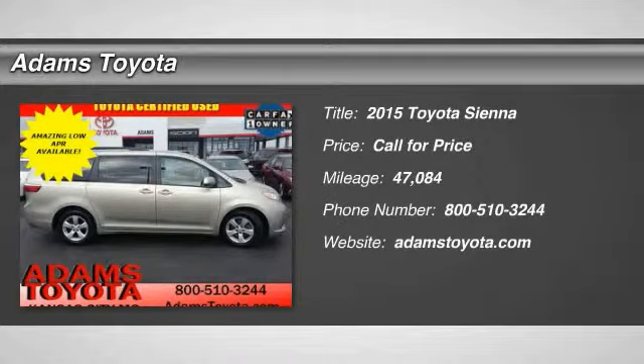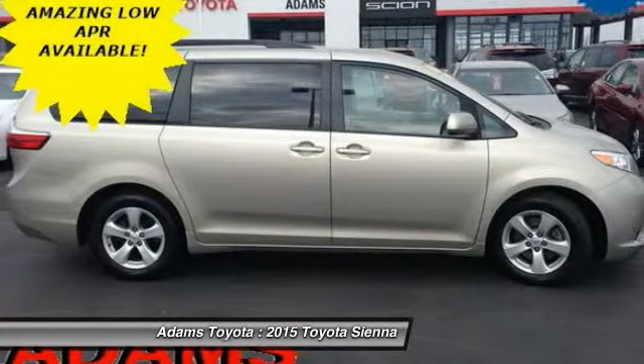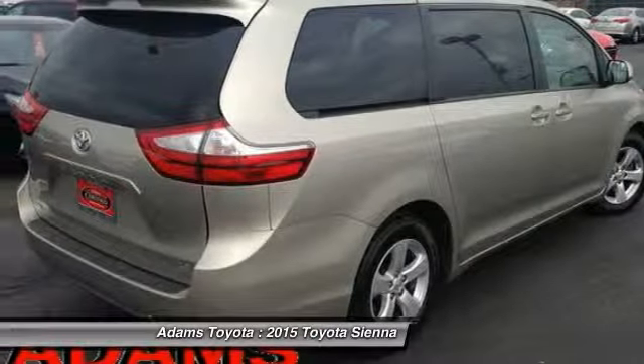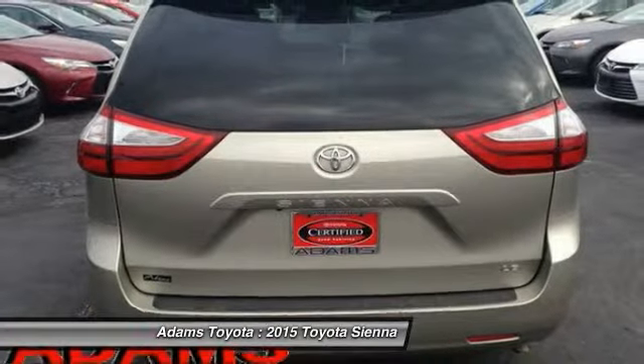The 2015 Sienna. Sienna offers excellent overall quality and long-term dependability, making it a hassle-free vehicle to drive day in and day out, while contributing to peace of mind on long road trips.